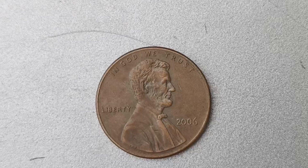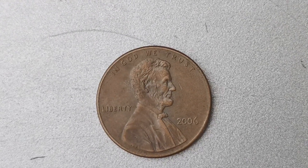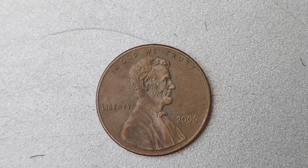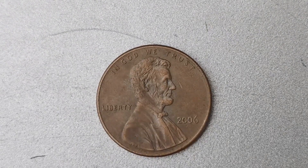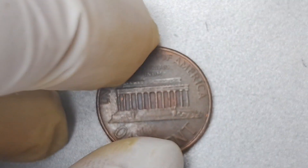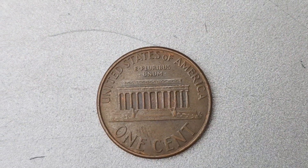We are diving into the fascinating world of coin collecting and talking about a very special coin: the 2006 No Mint Mark Lincoln penny. You may be scratching your head wondering how a simple penny could be worth a whopping $1.7 million. But trust me, there's a story behind this small but valuable coin.